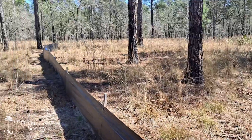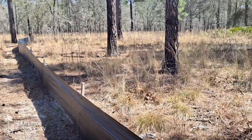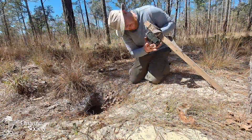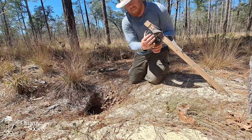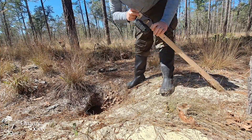We're also wrapping up the eDNA part of the project, and so I'm out here today going around taking our last soil samples and collecting our cameras off both the drift fences and the burrows. This will all be wrapped up this week.